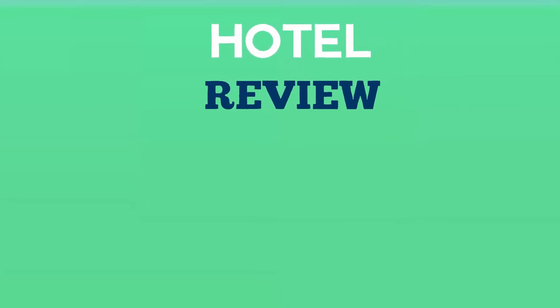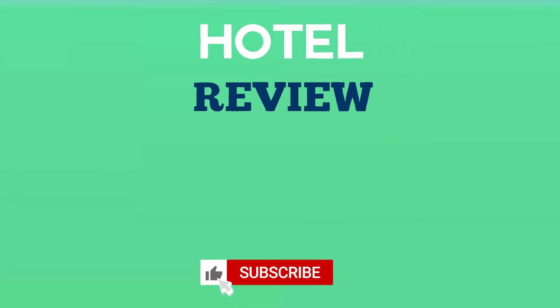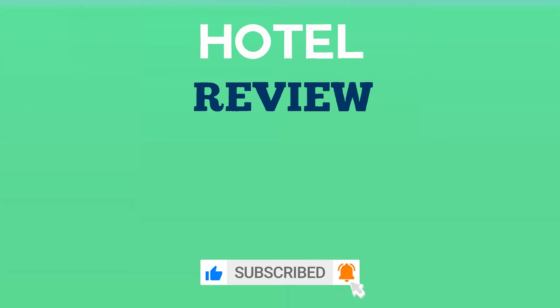We hope this list helped you pick out the attractions you need to see when you visit Montreal. If you found this video helpful, please like the video and subscribe to the channel.